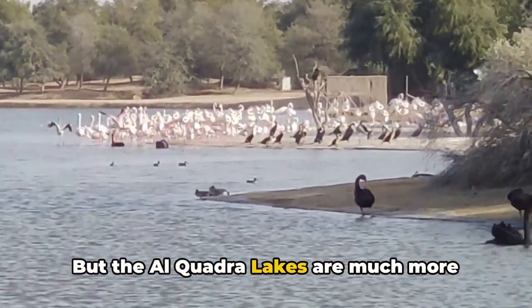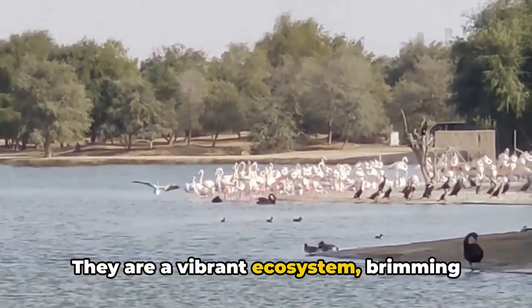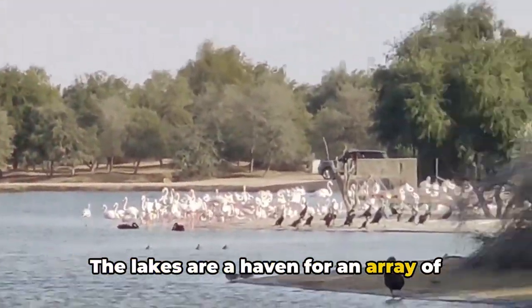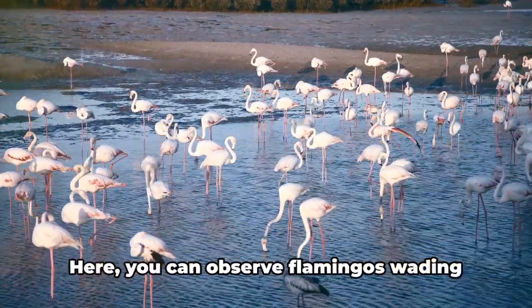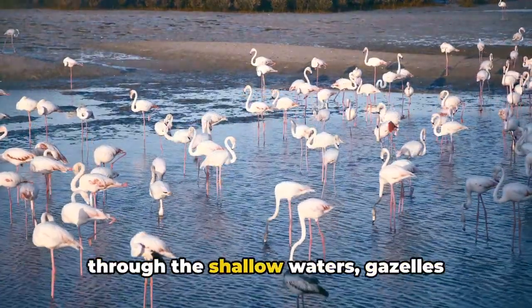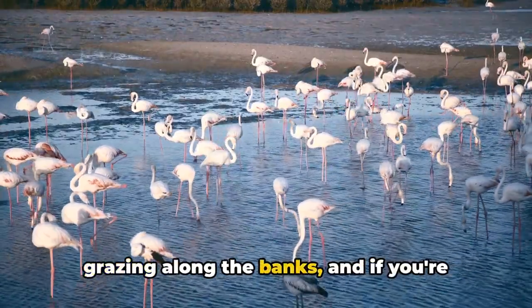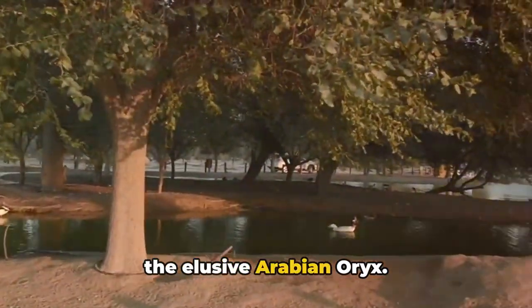But the Al-Quadra lakes are much more than a breathtaking view — they are a vibrant ecosystem brimming with life. The lakes are a haven for an array of wildlife, from migratory birds to desert foxes. Here you can observe flamingos wading through the shallow waters, gazelles grazing along the banks, and if you're lucky, you might even catch a glimpse of the elusive Arabian oryx.